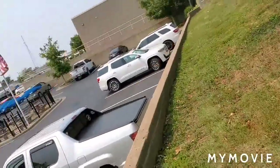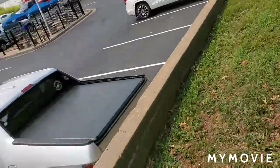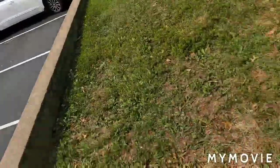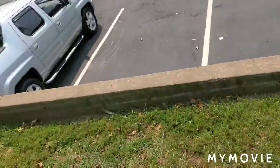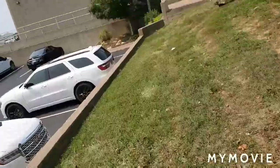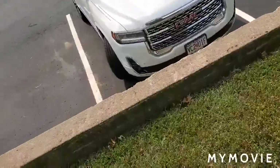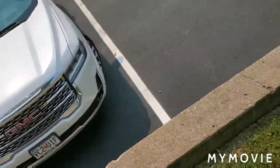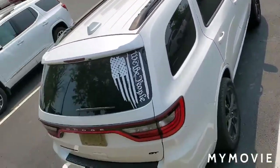Remember why I said that tower there is probably going to be the hardest tower to film? Well, I found another way of filming it — even easier. I had to go to the next parking lot for this, so yeah. I could film it here.